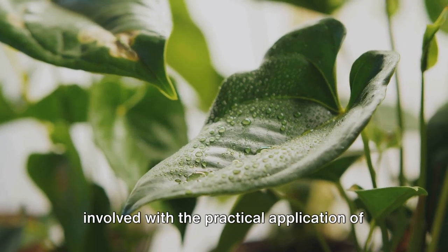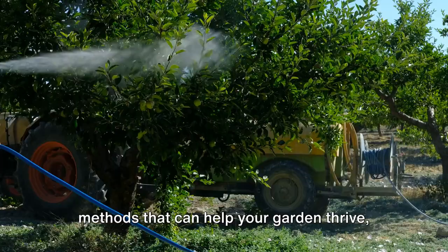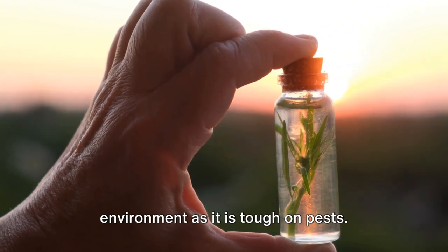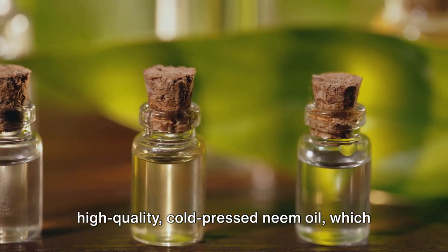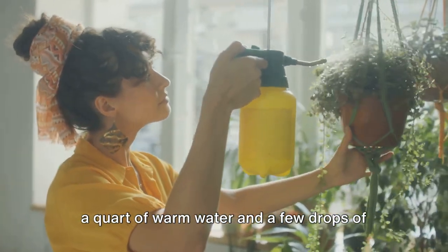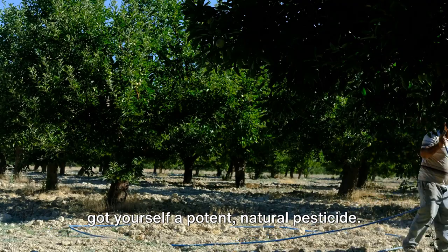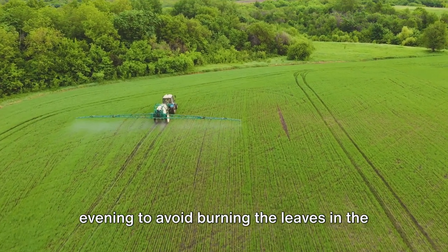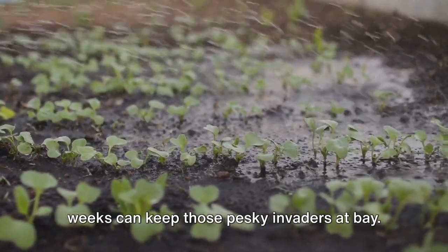It's time to roll up our sleeves and get involved with the practical application of our eco-friendly solutions. These are not just theories, but proven methods that can help your garden thrive, even in the face of common plant diseases. Let's start with neem oil. First, find a high-quality cold-pressed neem oil, which retains the maximum amount of beneficial compounds. Mix about two teaspoons of this oil with a quart of warm water and a few drops of dish soap to help the oil blend well with the water. Give it a good shake, and you've got yourself a potent natural pesticide. It's best to spray this mixture early in the morning or late in the evening to avoid burning the leaves. Regular applications every one to two weeks can keep those pesky invaders at bay.